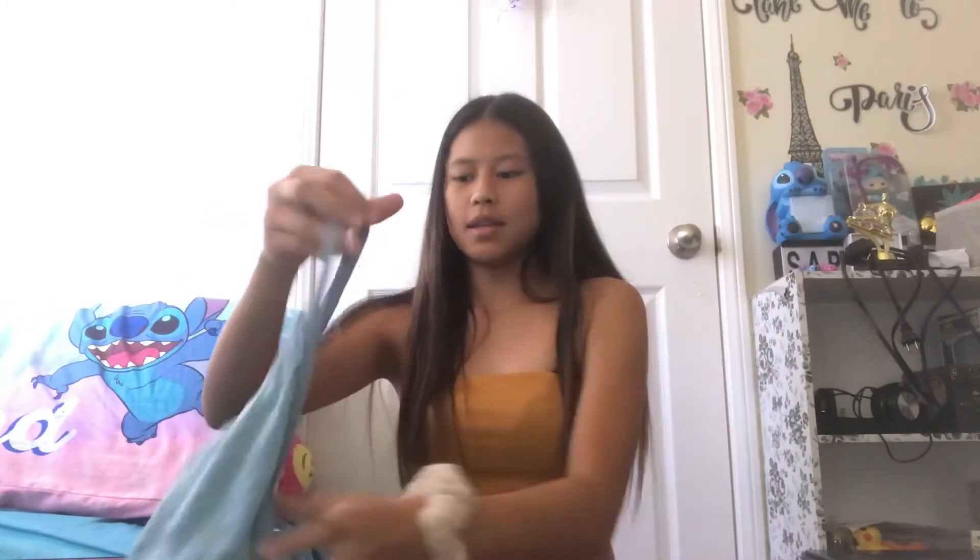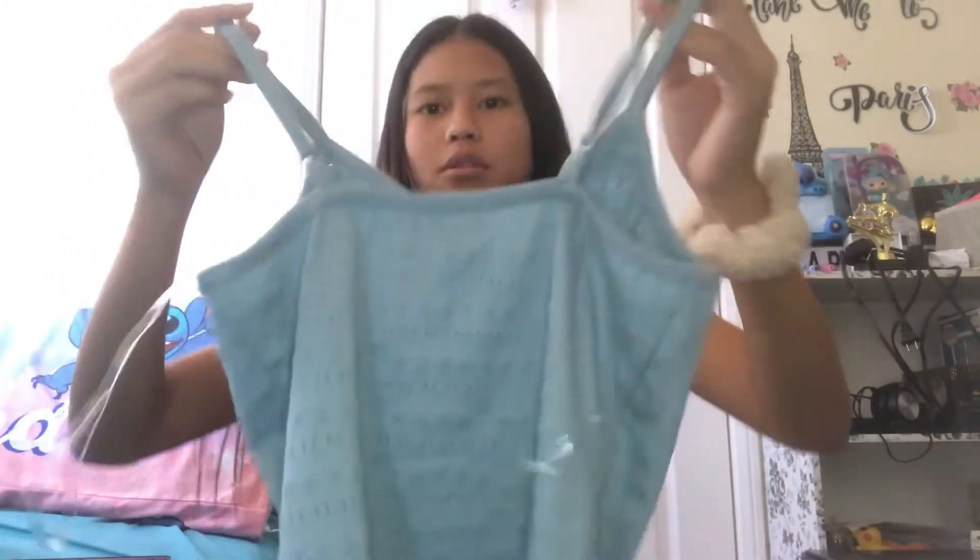The last thing in that bag is this v-neck tank top — I actually already wore this one. The detailing has this little design on it and I thought it was pretty cute, so yeah, I already wore it.